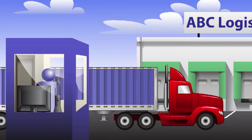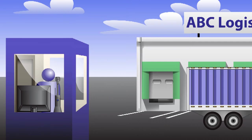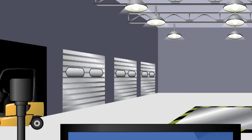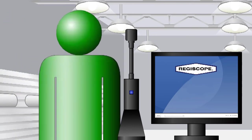Once drivers are identified and checked in, they are authorized for pickup and directed to the designated docking area. When loading is completed, CargoCam merges registration data with any new information collected at the pickup window during the driver release process.